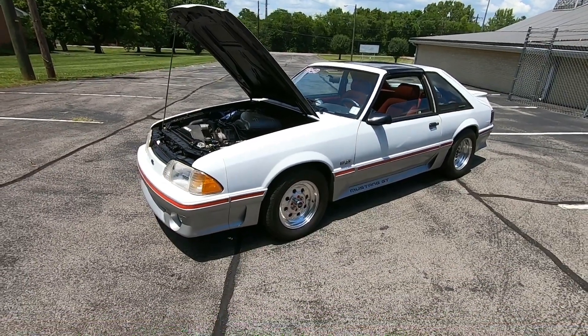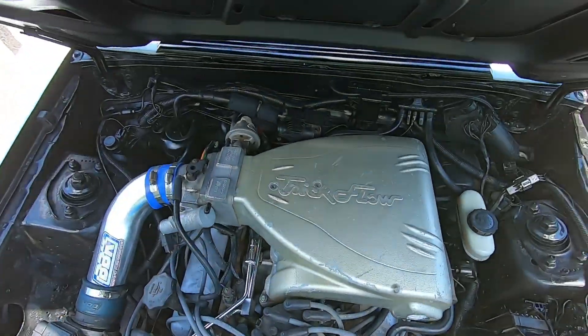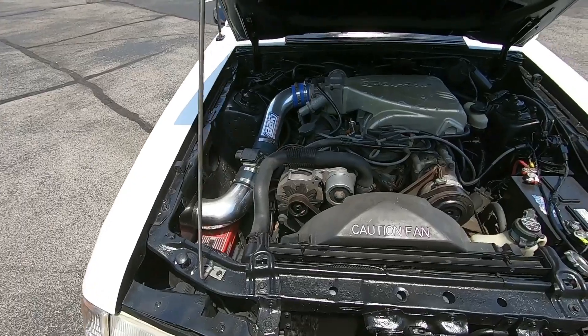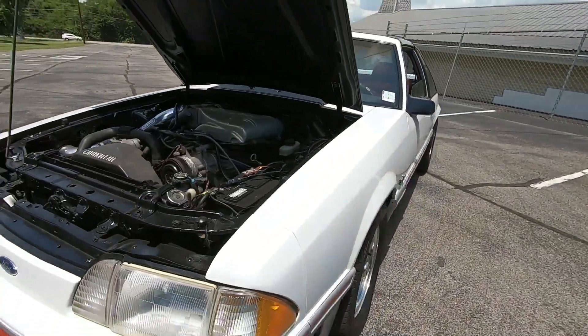Starting up here in the front — looks like it's got a Trick Flow setup on top, decently clean under the hood, cold air intake. The paint job is in good shape on this car.